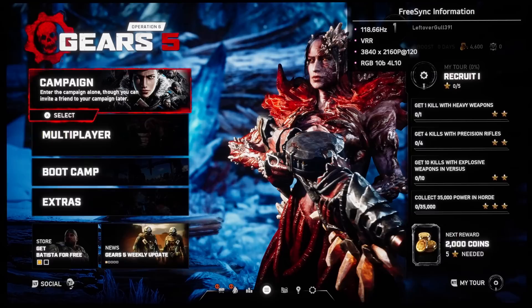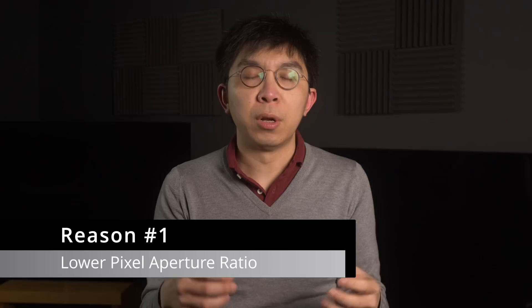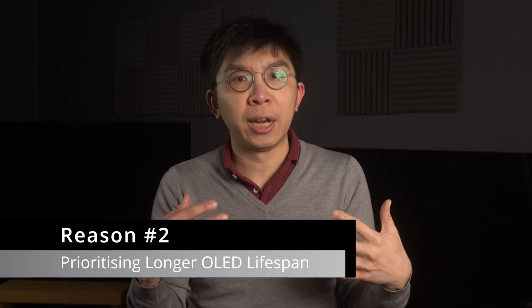There's been some confusion over whether the 42-inch and 48-inch C2 will be equipped with OLED EVO technology, and LG Electronics is adamant that the 42-inch C2 and 48-inch C2 will still be designated as OLED EVO, but they won't go as bright as larger models due to lower pixel aperture ratio, as well as the prioritising of longer OLED lifespan since these smaller sizes are more likely to be used as gaming monitors.